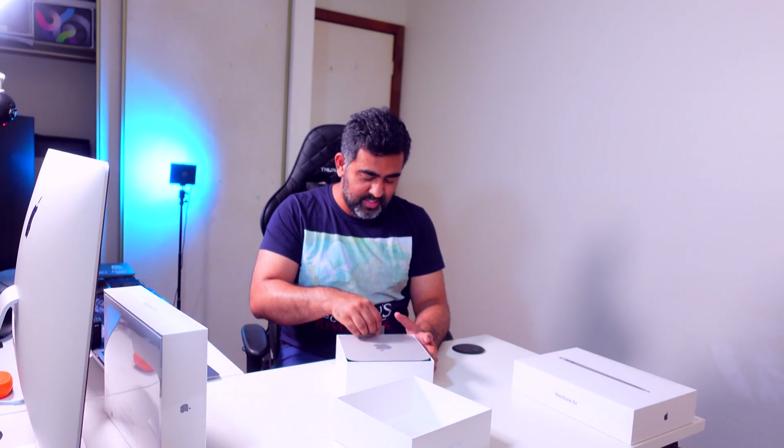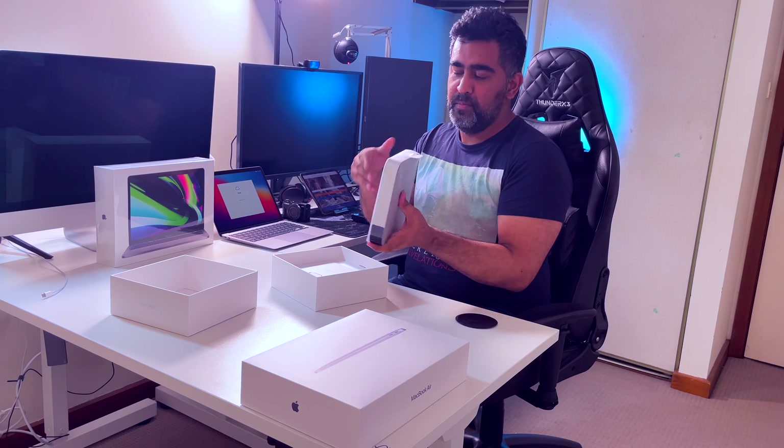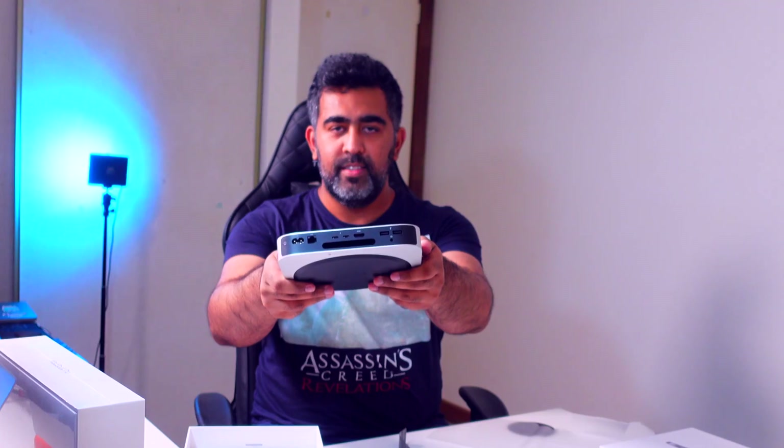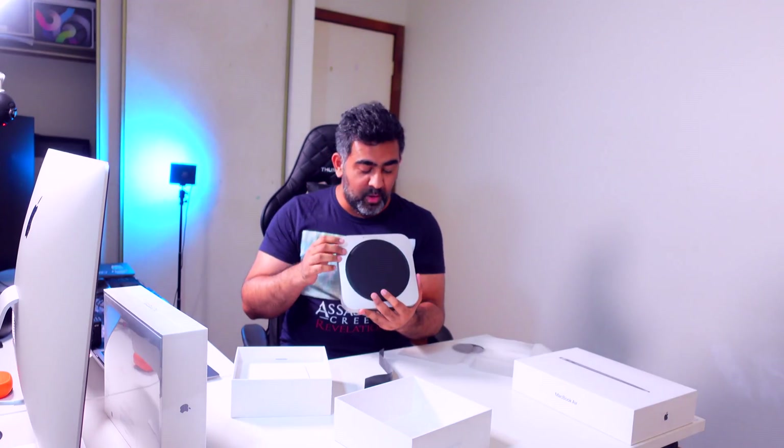Next one — this is the Mac mini, and that's what I'm most excited about. Wow, this is actually very light compared to the one I had. I wish they had four Thunderbolt ports — that would have been great — but this computer apparently can beat my iMac.